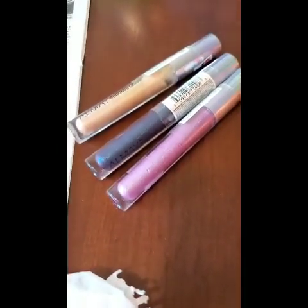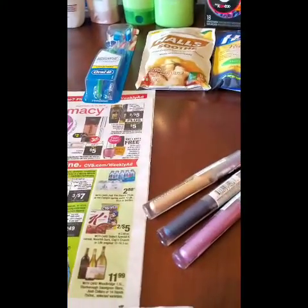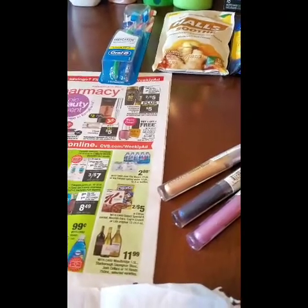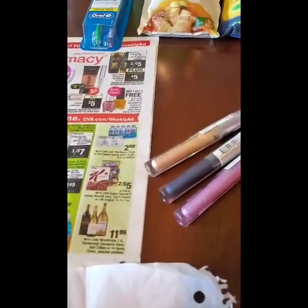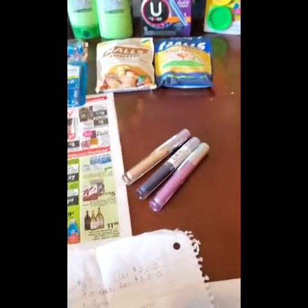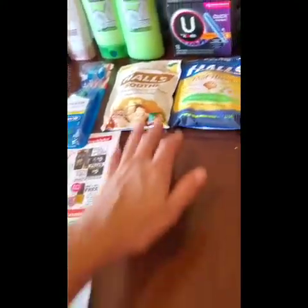So with the Almay deal and the hair care deal together, that's a total of $45.85 in beauty. In 48 hours I will get a three dollar beauty buck. For every thirty dollars you spend — and that's before coupons — you get a three dollar beauty buck. It comes out of the little red box machine or off the end of your receipt. So that all counted towards beauty, which was a good deal.